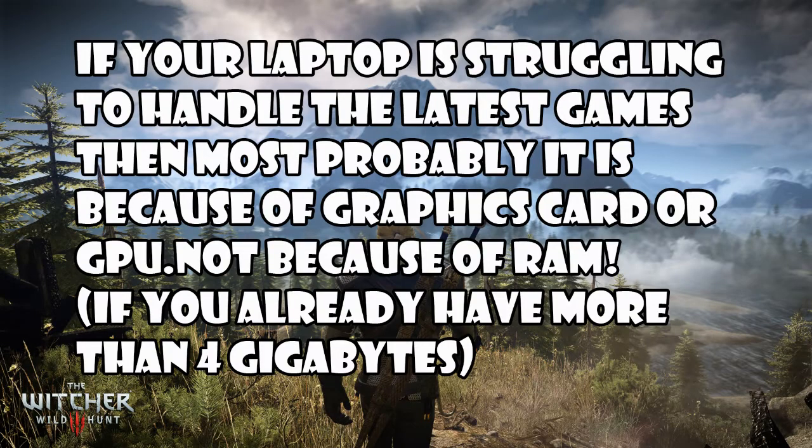Another important thing is that if your laptop is struggling to handle the latest games, it is most probably because of the graphics card or GPU. So when the game demands a better GPU to run smoothly, increasing your memory won't make a difference — you just have to get a new one with a better graphics card.